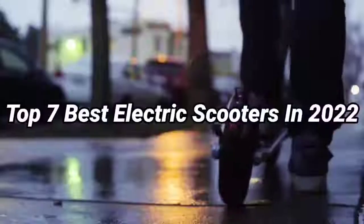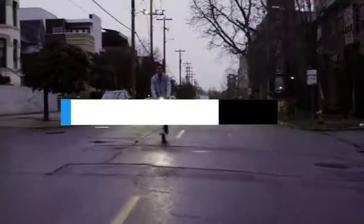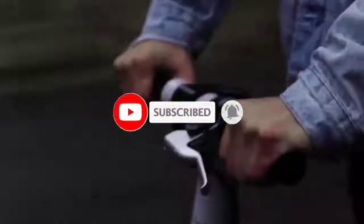That's all for the top 7 best electric scooters in 2022. The links to all products are in the description, updated for the best prices. Subscribe to our channel for more videos — see you in the next one. Take care, bye!